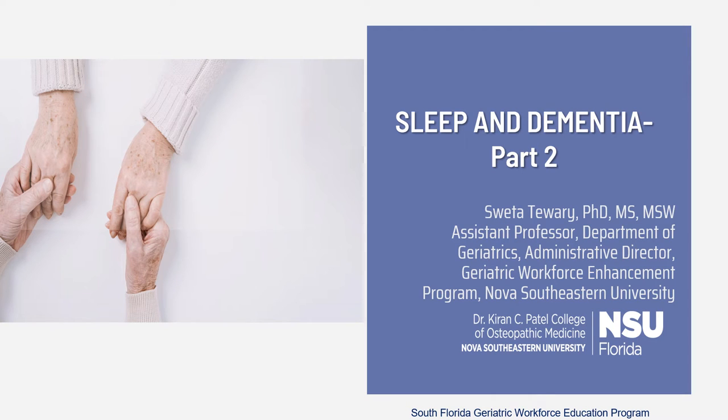Hi everyone. Welcome to the Sleep and Dementia Series Part 2. This is Shweta Tiwari. I'm an Assistant Professor in the Department of Geriatrics at Nova Southeastern University. I'm also the Administrative Director for the Geriatric Workforce Enhancement Program, a federally funded grant through HRSA.